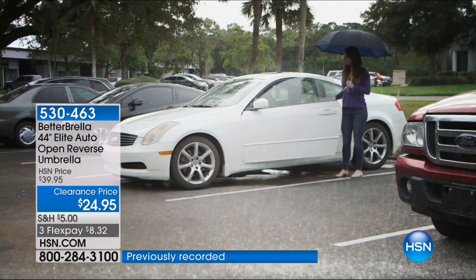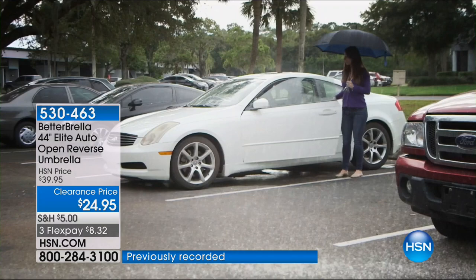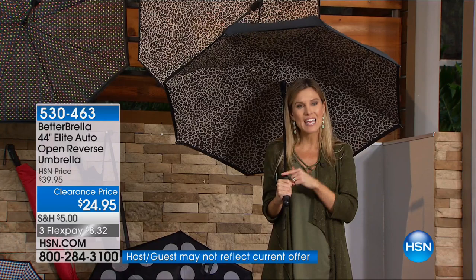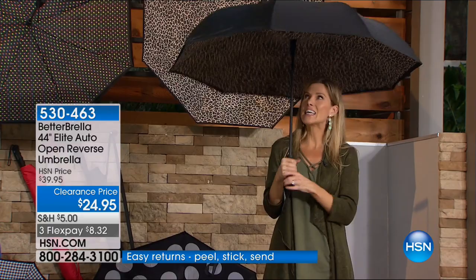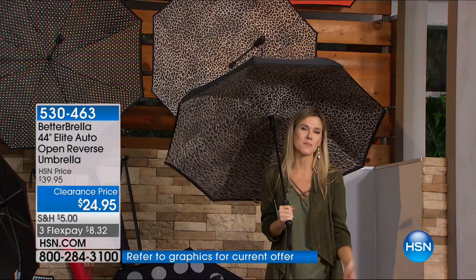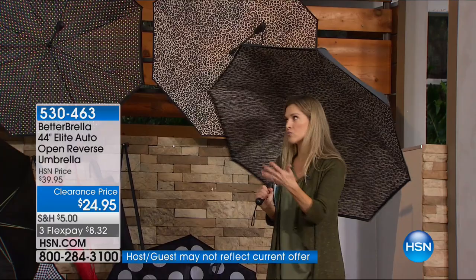Today it's on clearance — this is the day, the opportunity to stock up. Kids going off to college, walking children to school, seniors going to and from the grocery store — nobody wants to get wet. $8.32 to get it home. Don't let this opportunity pass because one thing we can guarantee — it's going to rain. It rains everywhere, and right now it's raining extra in a lot of places. Our hearts go out to those in the Texas area.